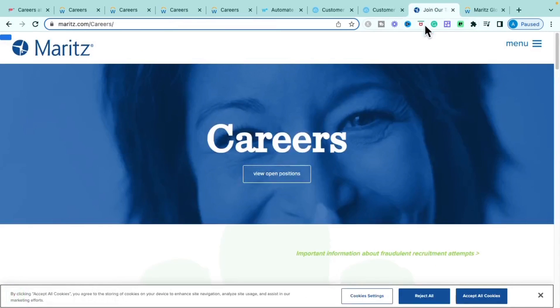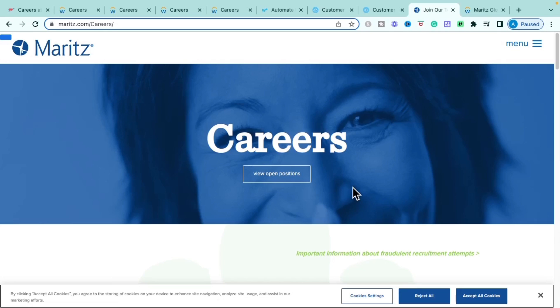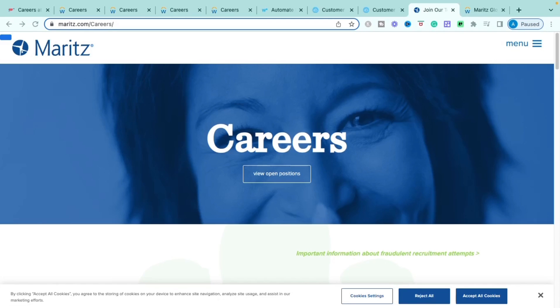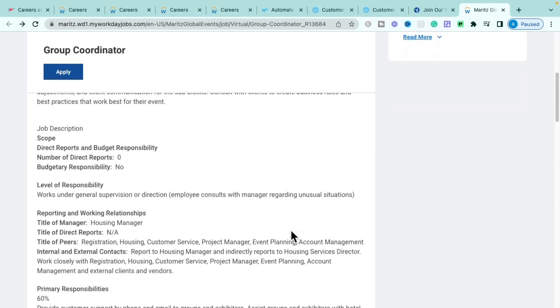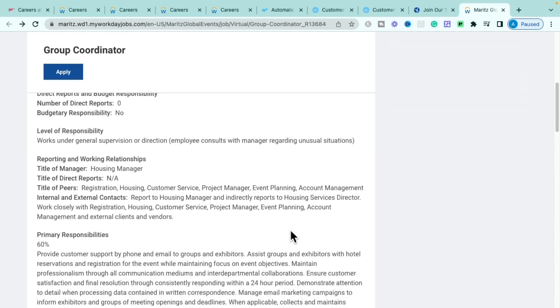The next company is Maritz, a sales and marketing company that helps develop and design company recognition programs and plans — like employee discount plans and employee events — for different companies. The role with Maritz is the Group Coordinator, a full-time, fully remote position. You'll work closely with registration, housing, customer service, project management, event planning, account management, and external clients and vendors.